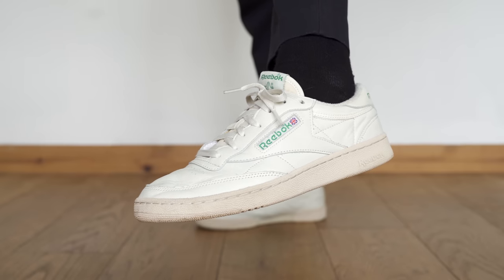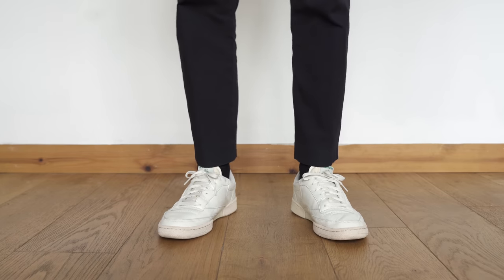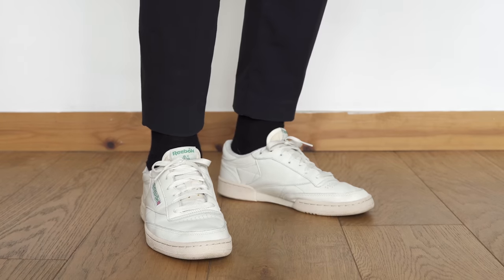Next up are the Reebok Club C85 TVs. I'm not really sure what TV stands for — I'm assuming it's television, but why? If you know, let us know in the comments. These sneakers are really comfortable and perfect in warmer weather, but I haven't been wearing them much recently. Come to think of it, I haven't really been wearing white sneakers at all lately — I've been wearing darker colours more. But as these are a timeless classic and I still love them it doesn't really matter. They're never going to go out of style. I went true to size and they fit me perfectly.